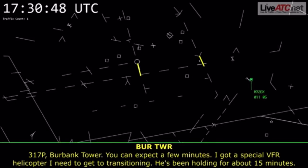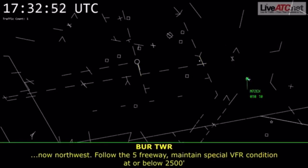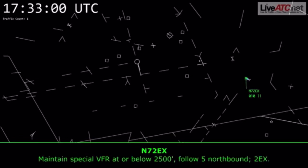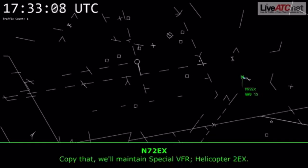317, pop-up Burbank Tower. You can expect a few minutes. I've got a special VFR helicopter I need to get transitioning — he's been holding for about 15 minutes. Northwest, follow the 5 freeway. Maintain special VFR conditions at or below 2,500. I-5 northbound. Number 2 Echo X-ray, roger, and you're cleared through Burbank Class Charlie surface area from the southeast to the northwest. Maintain special VFR, helicopter 2.